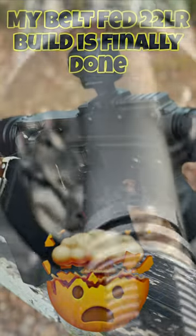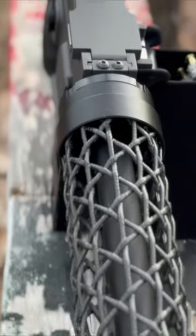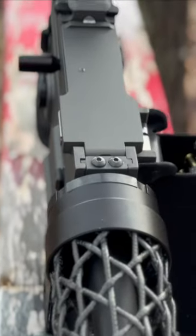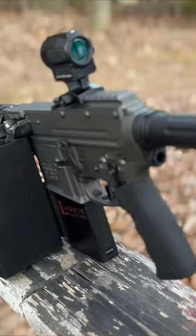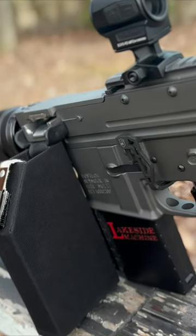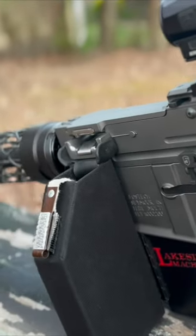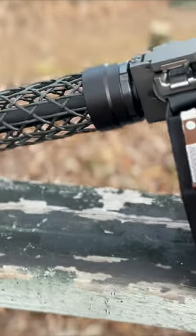Glad to finally have this one done. This is my most ambitious build yet, and also my most expensive build. But this particular belt-fed 22 turned out pretty awesome — it's definitely a head turner at the range. Everybody always wants to know what it is and just wants to check it out. If you're interested in seeing what parts are used and how it's actually set up, there is a link here on YouTube in the short itself, and anywhere else you'll be able to find a link to the full video in the description below.